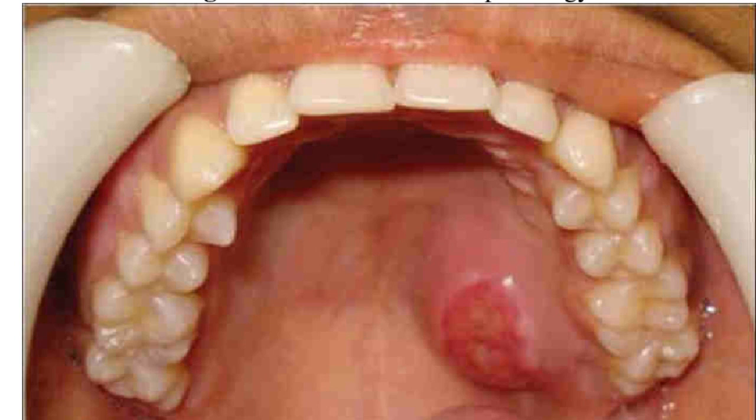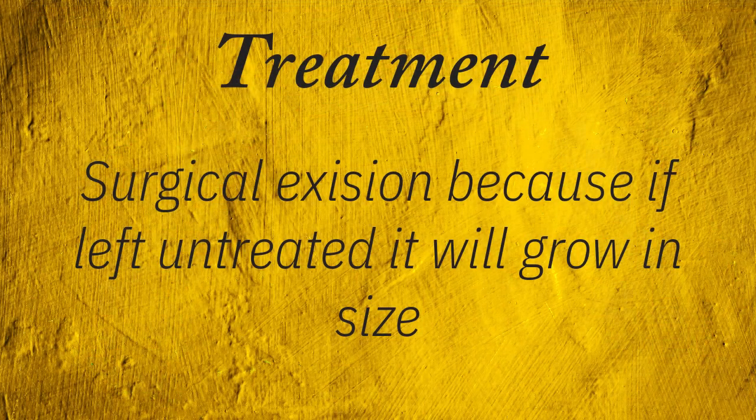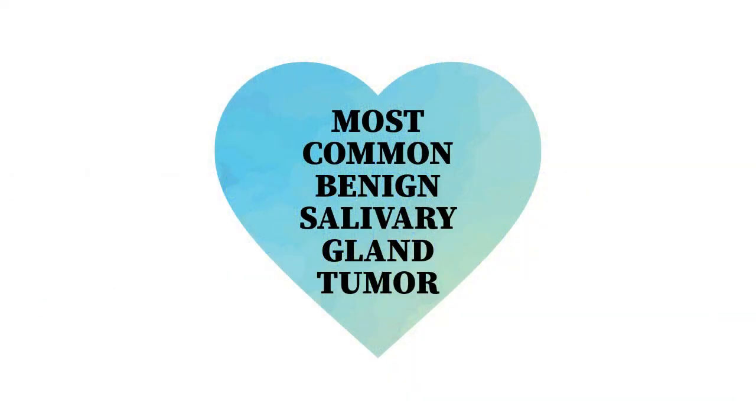Here's another clinical presentation for a patient having pleomorphic adenoma. The size is two centimeters, located on the hard palate. The treatment is surgical excision, which should be done immediately, because if left untreated it will grow in size — it can grow up to 15 centimeters. So we need to do surgical excision. Pleomorphic adenoma is the most common benign salivary gland tumor. Remember: most common benign salivary gland tumor.